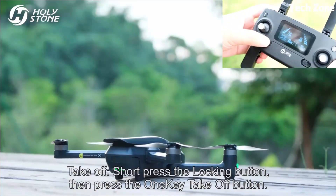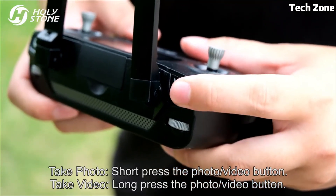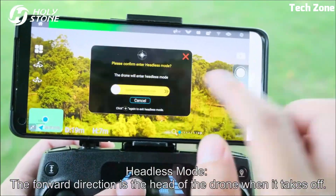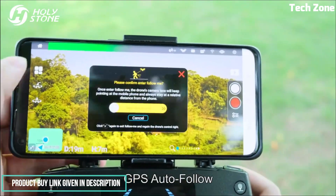Equipped with GPS-assisted flight, it offers precise positioning, automated return-to-home, and intelligent flight modes like Follow Me and Custom Path. Its brushed aluminum alloy body not only enhances durability, but also exudes a sleek aesthetic.